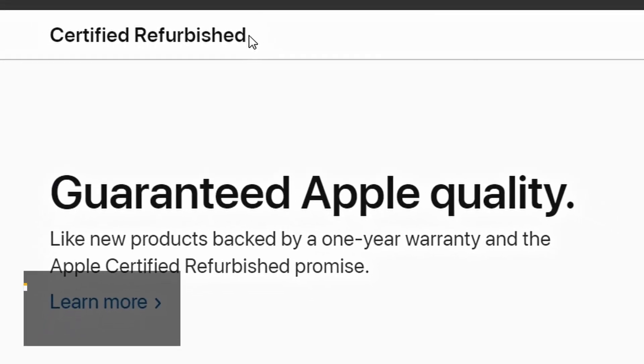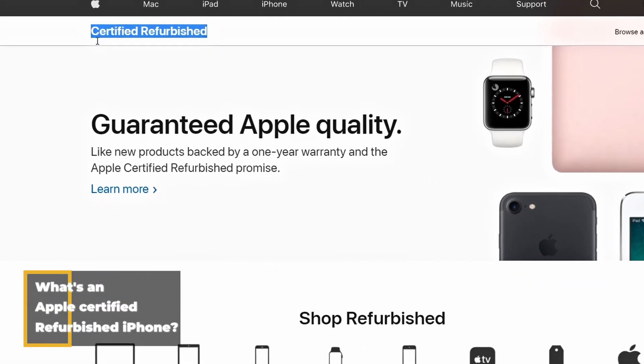However, if the model number starts with an F, it means it's an Apple-certified refurbished iPhone.